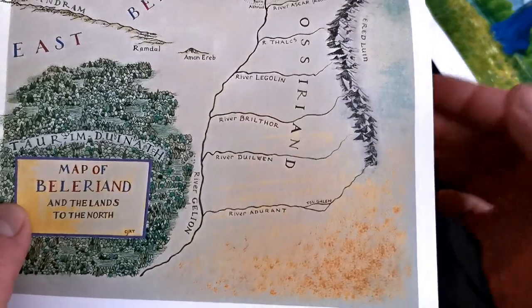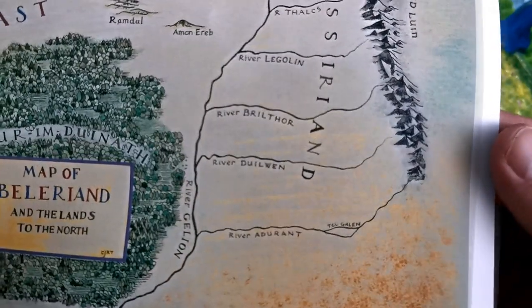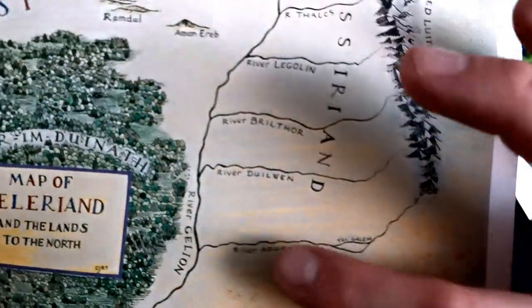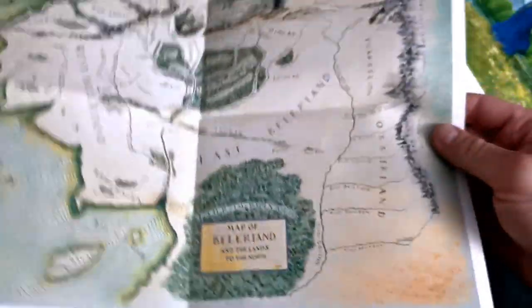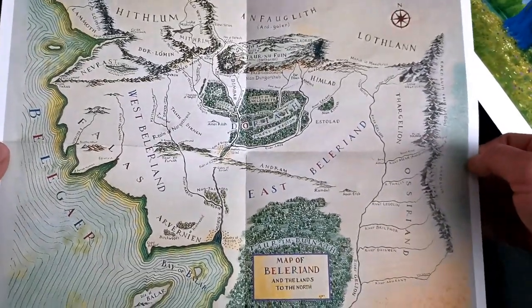On the opposite side is Tol Galen, that green island settled in Ossiriand amidst the waters of the river Adurant. And the second present is a foldable map of Beleriand in full colour.